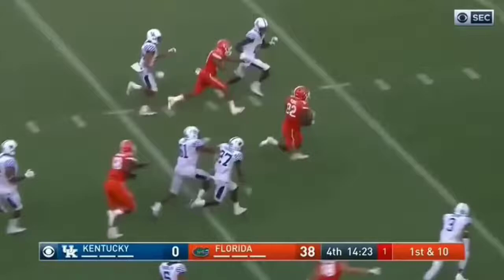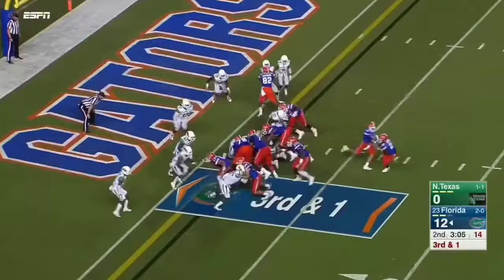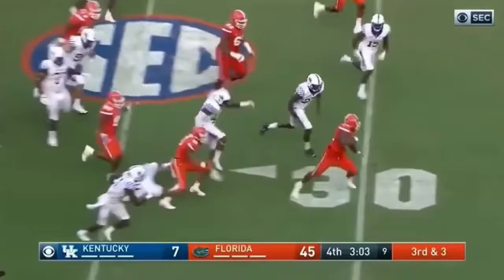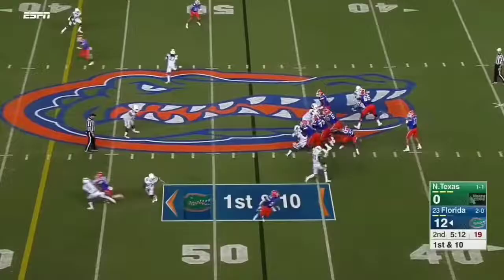They can run the whole offense — they don't have to run just part of the offense. The tailback is going to get the first down. First down, 33.